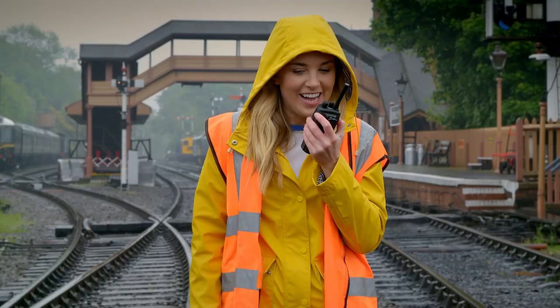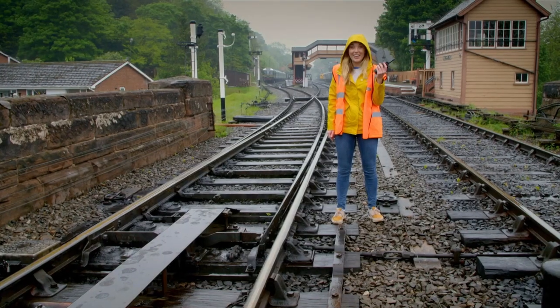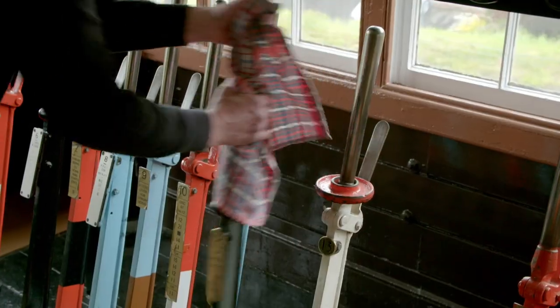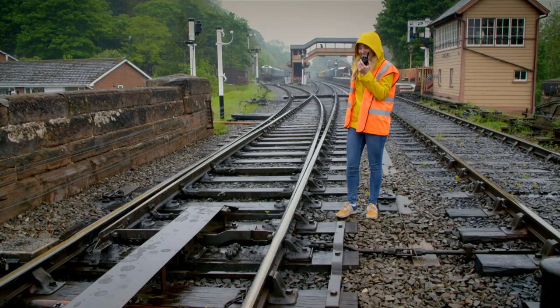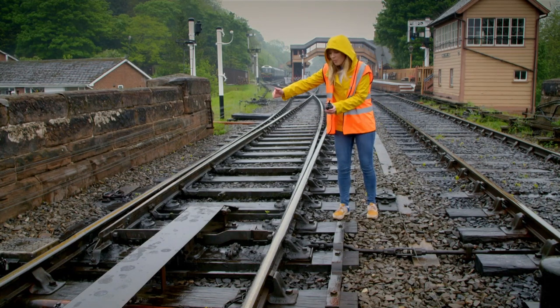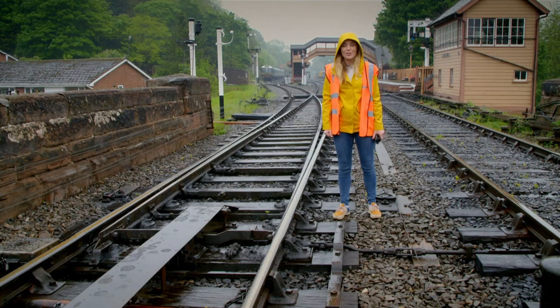Hello Andy, this is Maddie — can you move the points please? Andy replies: that's no problem, I can move the points now. Did you see that? That was so exciting! Andy pulled the black lever and the points moved so the train can get onto the right tracks to go in the right direction.